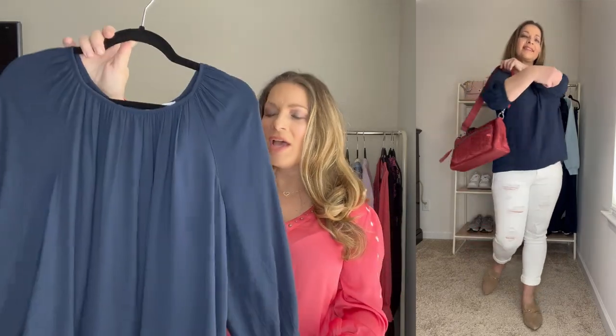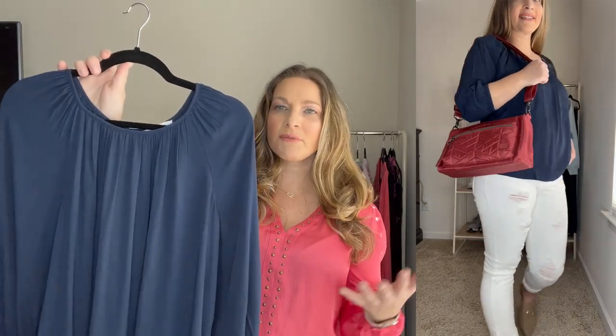Maybe even wearing this with capris this coming month. It's really comfortable — I just love the flowiness to it. This is another great one from Walmart that I cannot wait to continue wearing throughout spring.